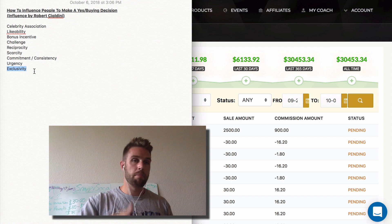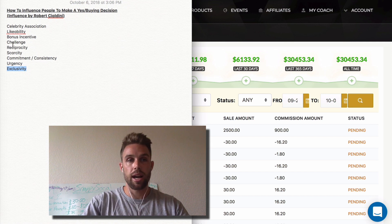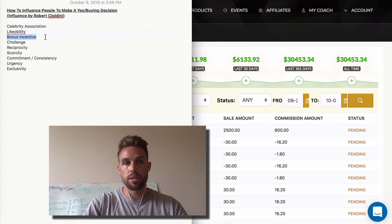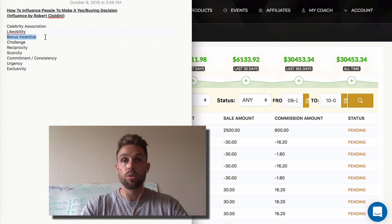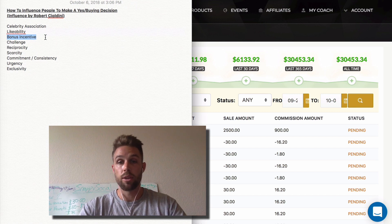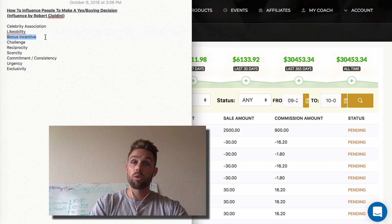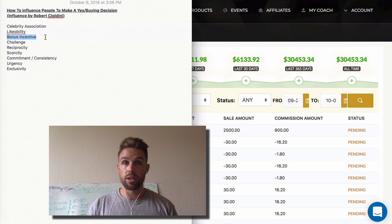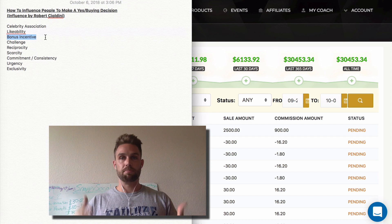Those are the main things I strongly recommend you start implementing into your marketing. One of the things I love doing — and this goes back to bonus incentive — I actually have a whole bonus page that I use for Legendary Marketer. I'll put a link down in the description so you can check it out. If you want to join Legendary through me, I obviously give bonus incentive — so I'm actually doing what I'm talking about here.